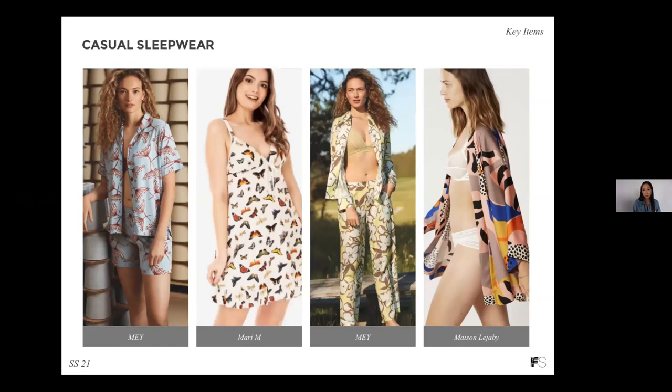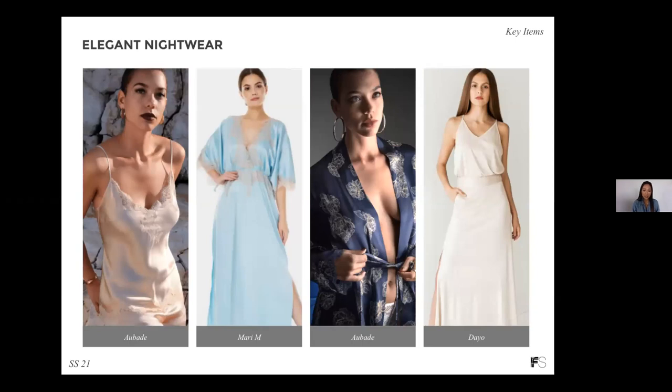For casual sleepwear, we saw so many beautiful examples from brands at Curve — printed pajama sets, chemises, and robes. The print application really drives sales for younger customers and is a great way to apply color as well as prints. For elegant nightwear, we also saw a beautiful range of silk nightwear, from camisoles to nightgowns and robes. As we saw in the beginning of the pandemic, consumers are willing to pay premium for high-quality nightwear, so it's definitely a category to keep in mind.